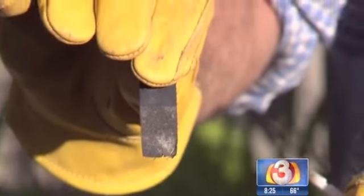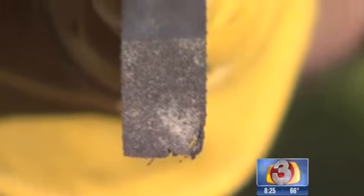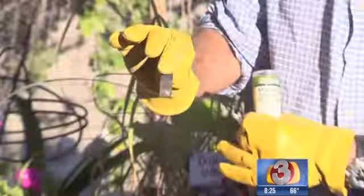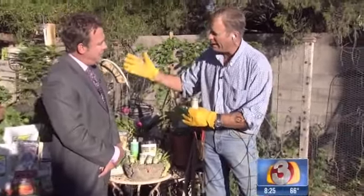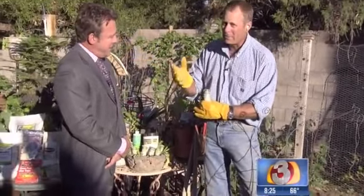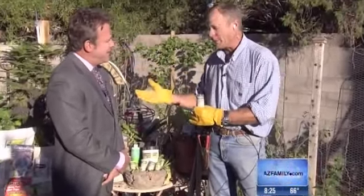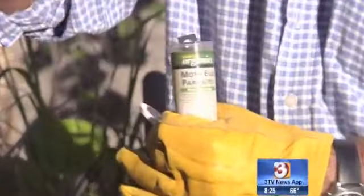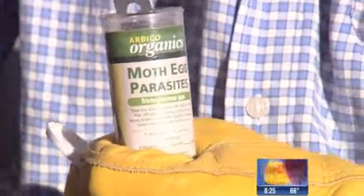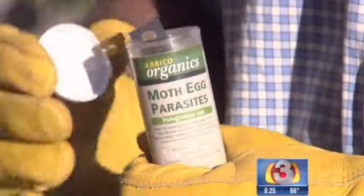There's probably about 1,000 of them on there. These guys hatch into small parasitic wasps. They are almost microscopic, so they can't hurt you. What you want to do is just go ahead and hang these throughout the garden, in the plant material. When you've got caterpillar problems — we've got a lot of looper problems right now — these guys go ahead and take care of it through a natural process without having to use any dangerous chemicals.